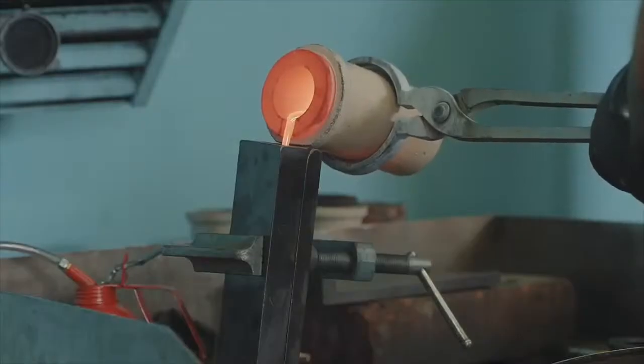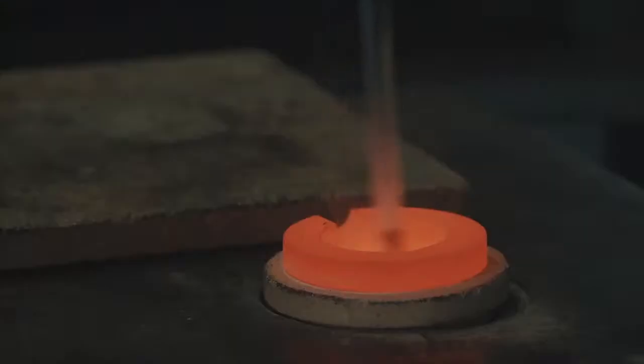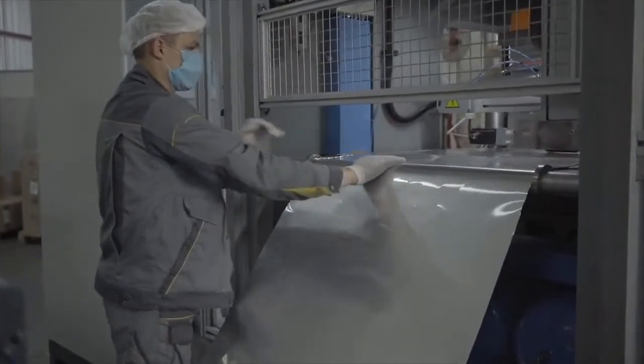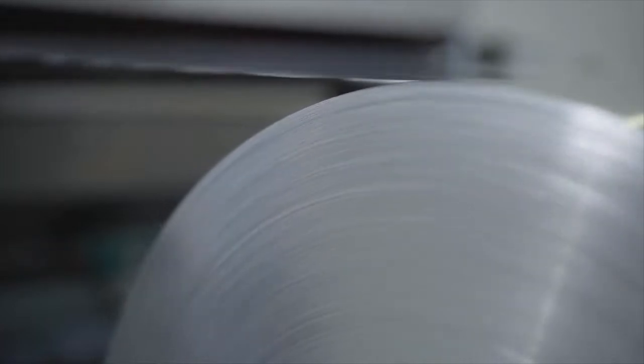The molten aluminum is then poured into casting machines, where it is transformed into massive slabs known as ingots. Next, the ingots are passed through a series of rolling mills, which gradually reduce their thickness to the desired level.